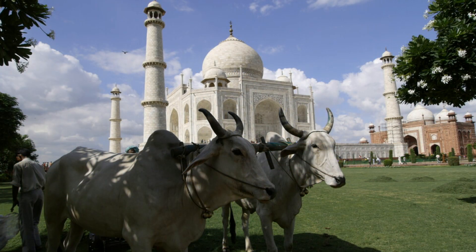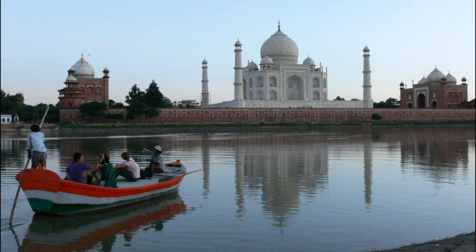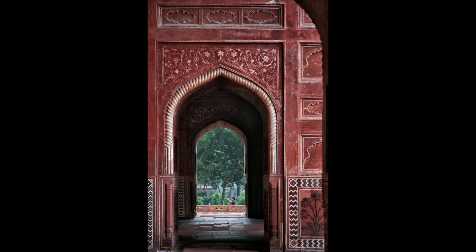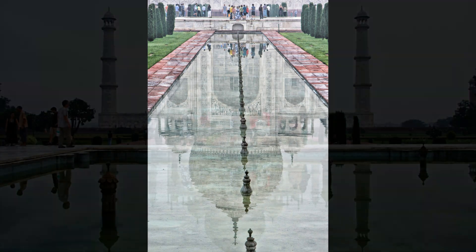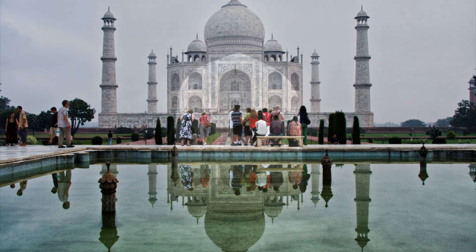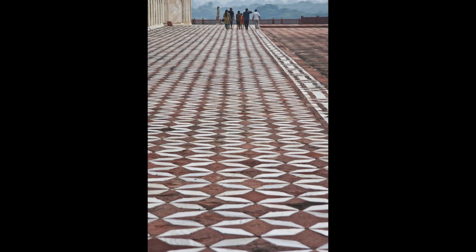The construction of the Taj Mahal was a labor of love that took 22 years to complete. The cost was enormous, nearly bankrupting the Mughal treasury, but Shah Jahan was resolute in creating a monument that would stand for eternity. His dream was realized, but at great personal cost. After the completion of the Taj Mahal, Shah Jahan was overthrown by his son Aurangzeb, and spent the remaining years of his life imprisoned in the Agra Fort, gazing longingly at the Taj Mahal from a distance.